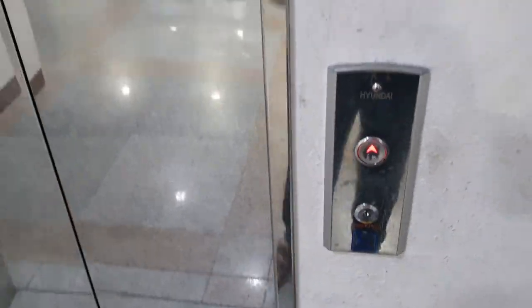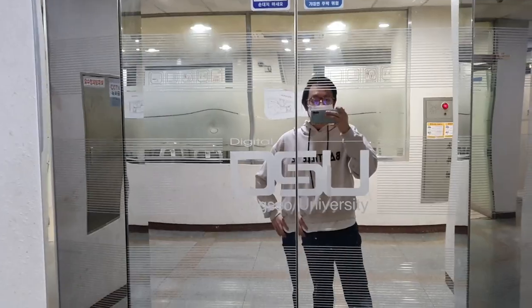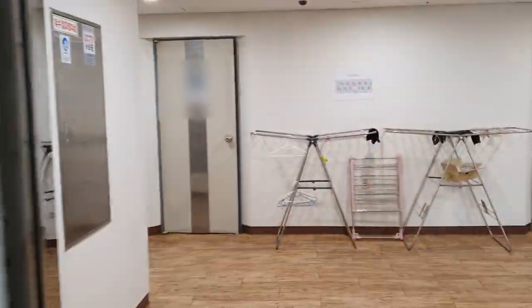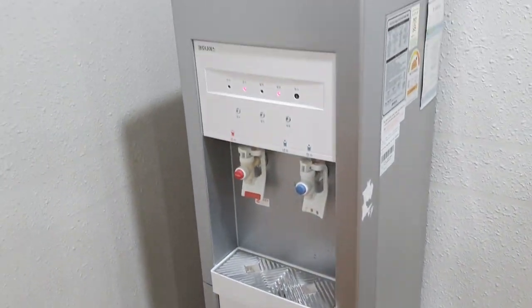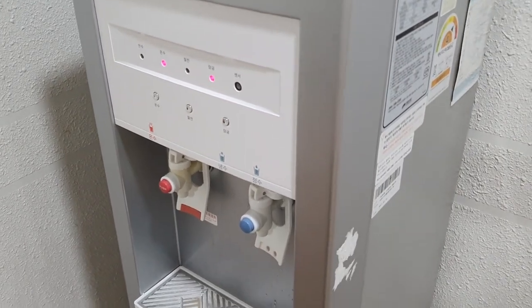Moving on, we'll check the student's room — which is my room. We'll go there by elevator. On each floor of the dormitory there is a water dispenser, so students can get water for free.